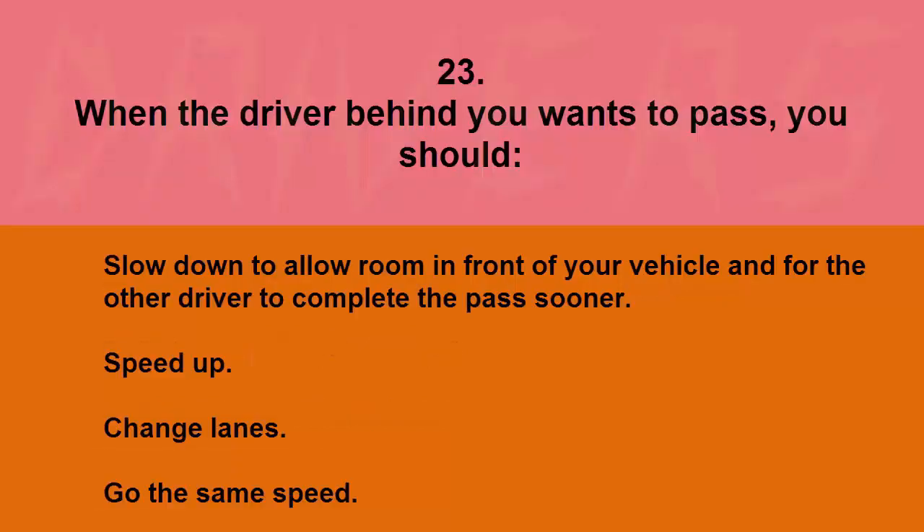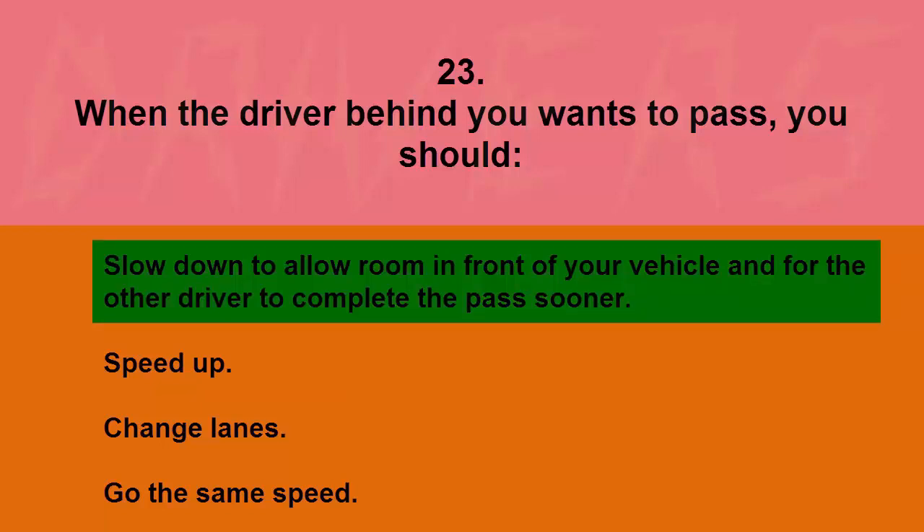When the driver behind you wants to pass, you should: slow down to allow room in front of your vehicle and for the other driver to complete the pass sooner, speed up, change lanes, or go the same speed. The correct answer is slow down to allow room in front of your vehicle and for the other driver to complete the pass sooner.